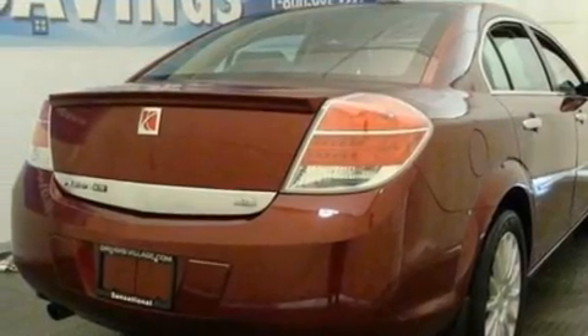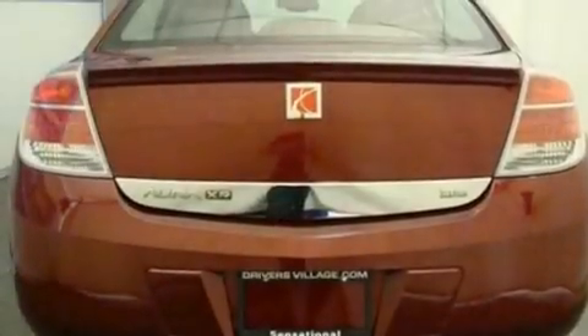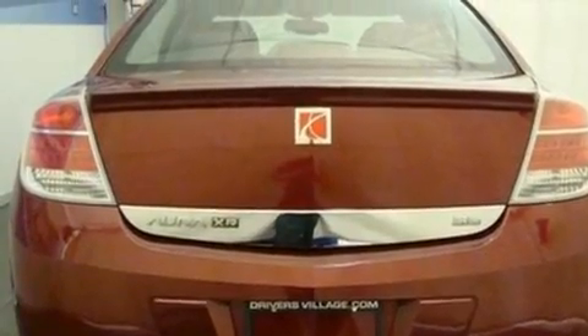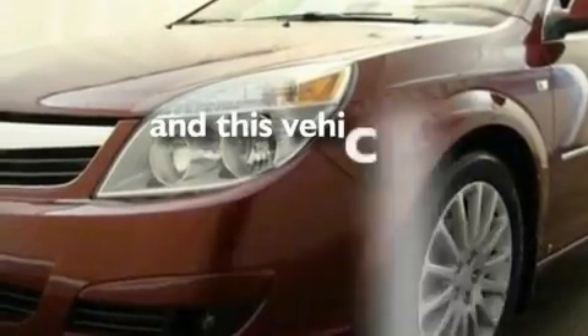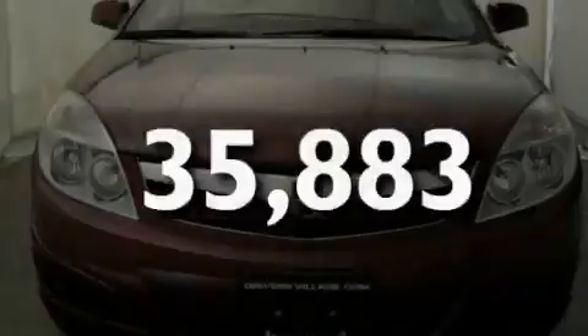Its top features include heated front seats, cruise control, heated side view mirrors, an eight-speaker audio system, a leather-wrapped steering wheel, steering wheel-mounted gear shifting, big 18-inch wheels, a low-tire pressure indicator, a keyless entry system, and this vehicle has fewer than 36,000 miles on the odometer.